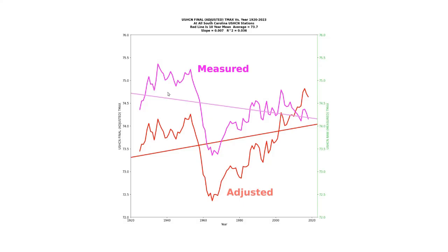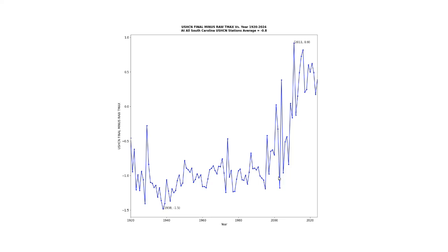For all of the United States Historical Climatology Network stations in South Carolina, the daily maximum temperatures have been trending downwards. But after adjustments, the cooling trend gets turned into a warming trend. Temperatures prior to the year 2000 are cooled by about one degree Fahrenheit via the adjustments, and recent temperatures are warmed.